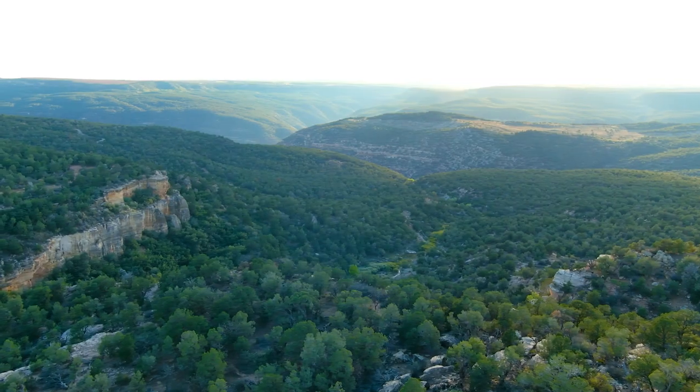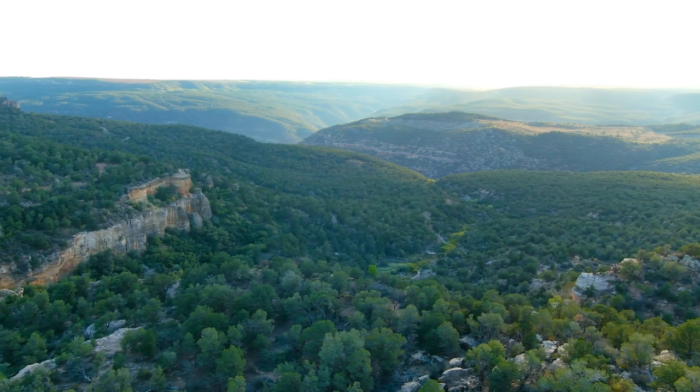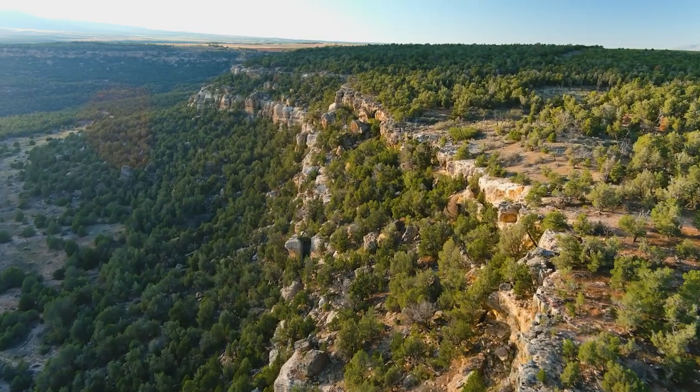Hey everyone and welcome to American Air Gunner. Today we're down here in southern Utah. Utah Air Guns has invited us on a mule deer hunt down in the southeast corner. We just showed up — how amazing is this? Just look around. As far as I can see, it's just absolute beautiful country. We got some mule deer tags.